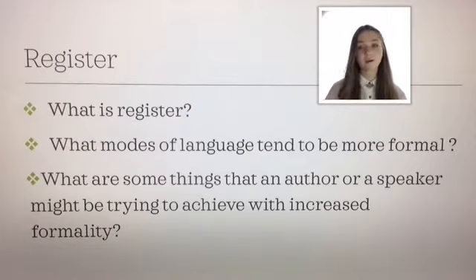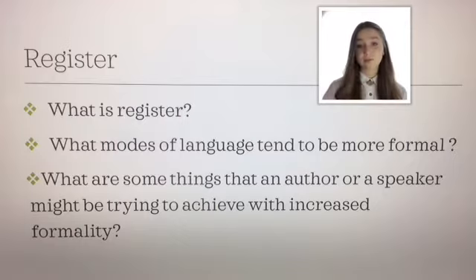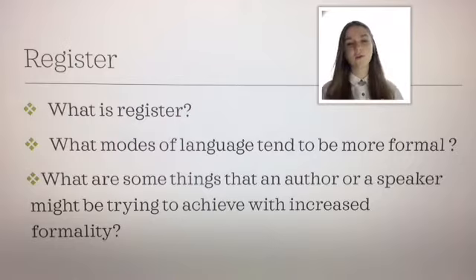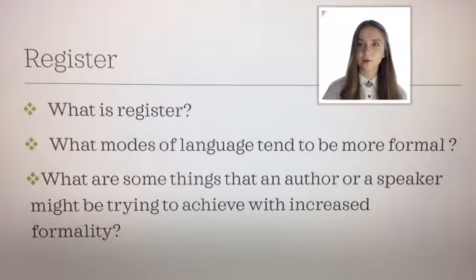What is register? By now, into formal language, you guys already have a fair idea of what register is — just formality, a way that you analyze a text on a continuum of formality. And that's the most important part about register: that it's on a continuum. You'll never have a purely formal text or a purely informal text. They're always going to have a little bit of both, because they work really well together when getting across someone's point of view.